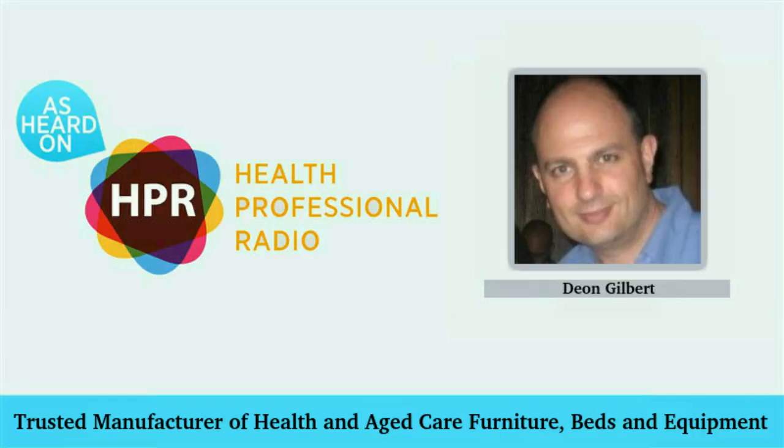Dion, it's been great talking to you. I can hear the passion for your business in the way you talk about it. It's always good to talk to someone who's passionate about their business, particularly when it's such a big part of healthcare. Thank you for joining me on Health Professional Radio today. I've been talking to Dion Gilbert from Jomore Healthcare. Their website is at www.jomore.com.au and you can call them in Melbourne on 03 9912 5472. If you've missed the interview, we have a transcript and archive audio file at www.hpr.fm. My name's Wayne Buckler — you've been listening to Health Professional Radio. Thank you.